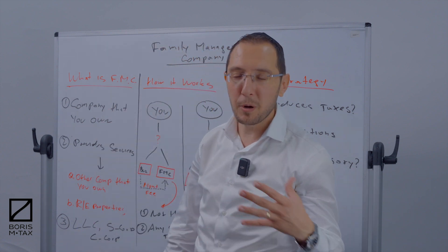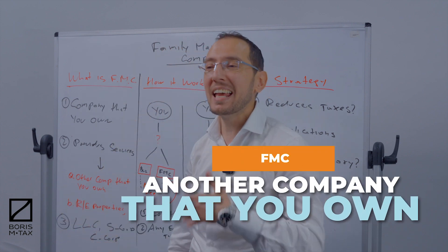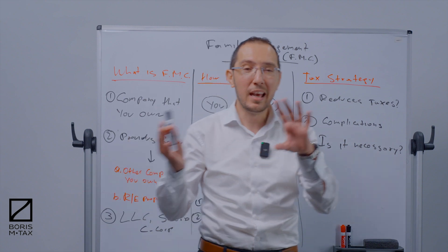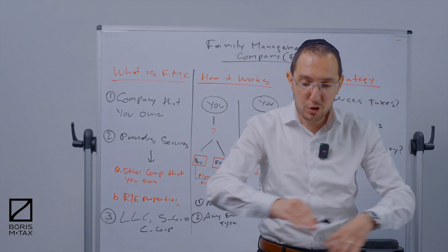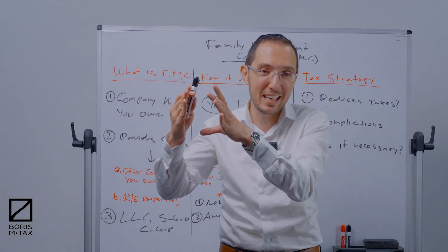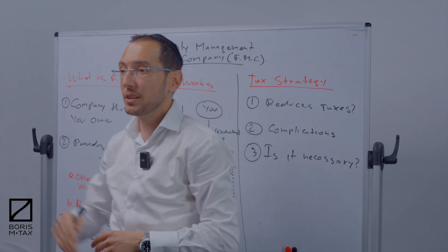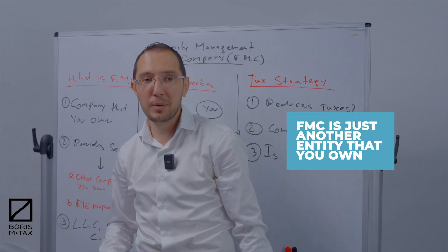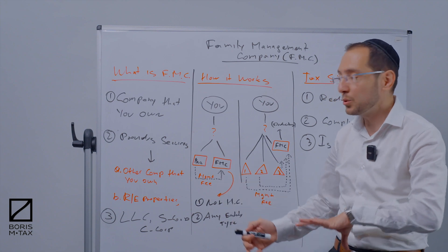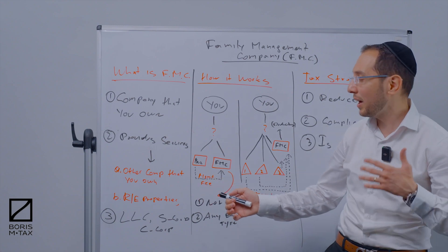A family management company is just another company that you own. It's separate from your main operating business. Your main operating business could be an S corporation, or if you own a bunch of rental properties and you want to set up a family management company to manage those properties, that would be a good idea — the properties can pay you a management fee. The family management company provides services to your other companies, whether that's your S corporation, C corporation, or LLC.